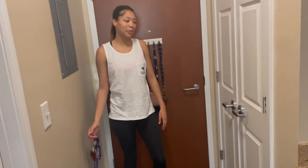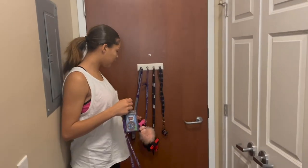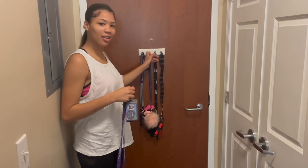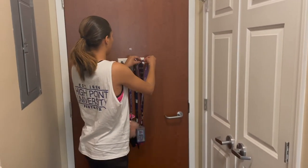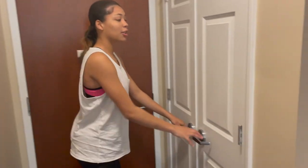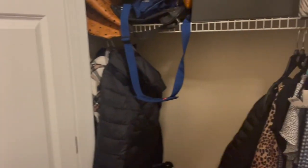Okay, so here in my dorm at High Point University — we'll start at the front door. We got our little key hooks that hang up our keys. We got this closet at the front door; it's a little bit messy right now, but this is where we keep the laundry.